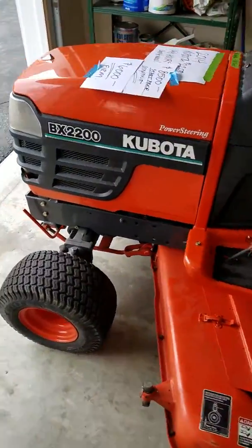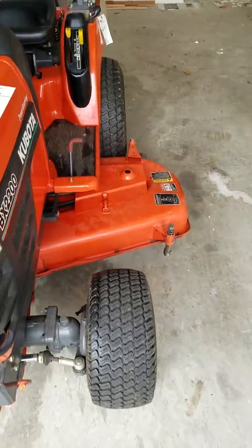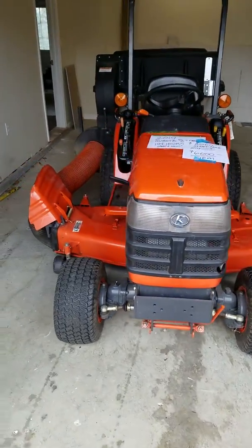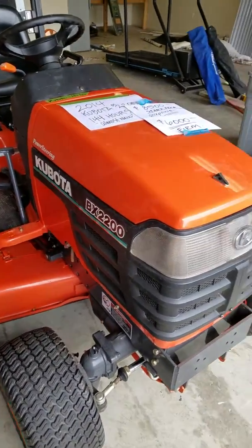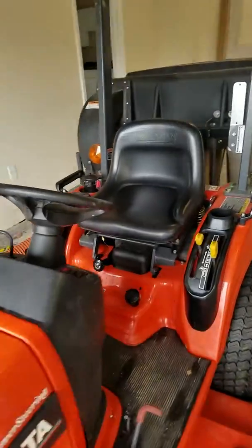Four years, garage kept, 145 hours of use. We're selling it immediately to the first person who can come up with $5,800 — we think that's a steal. Superb condition, rarely used Kubota BX2200. Fabulous value at $5,800.